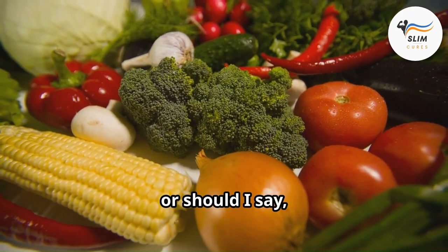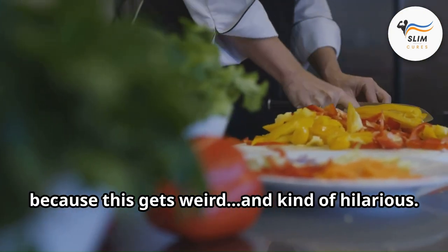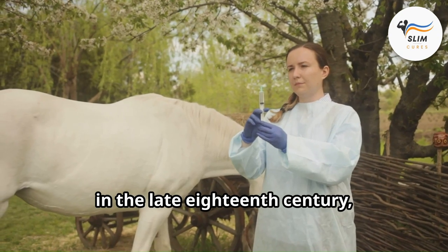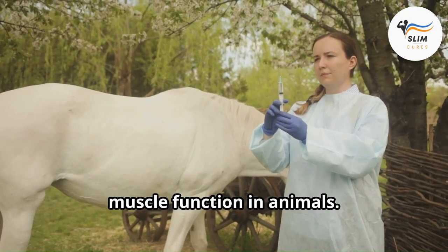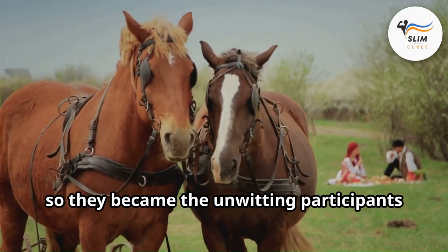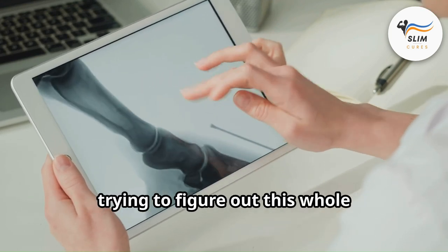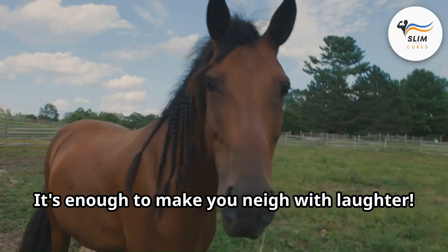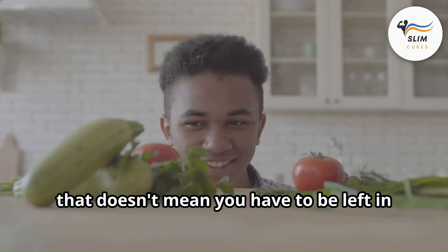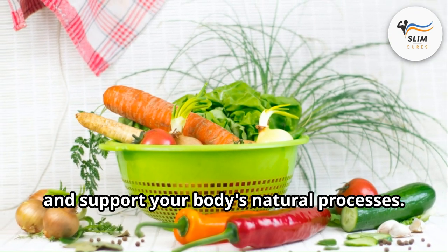Time to reveal that first creatinine test secret — and it gets weird and kind of hilarious. The very first creature to get their creatinine levels checked wasn't a human — it was a horse! In the late 18th century, scientists were trying to understand muscle function in animals. Horses were the athletes of their day, pulling carriages, so they became the unwitting participants in this early experiment. It's enough to make you neigh with laughter! But even though horses got a head start on creatinine testing, by incorporating these superstar veggies you can take charge of your own kidney health.